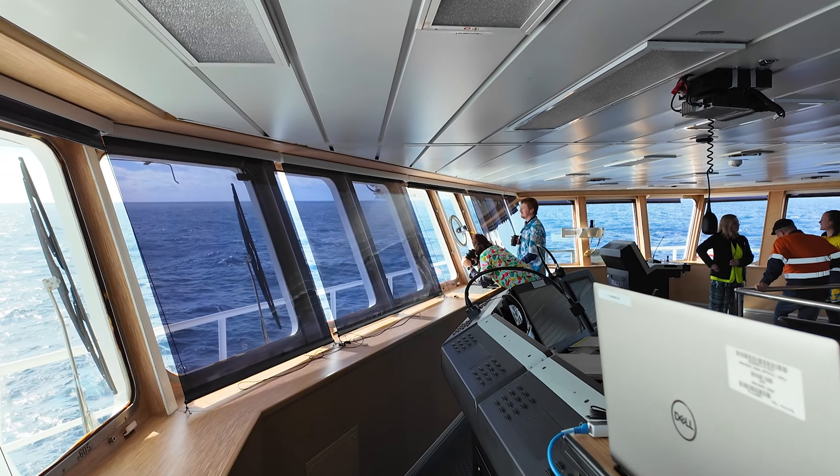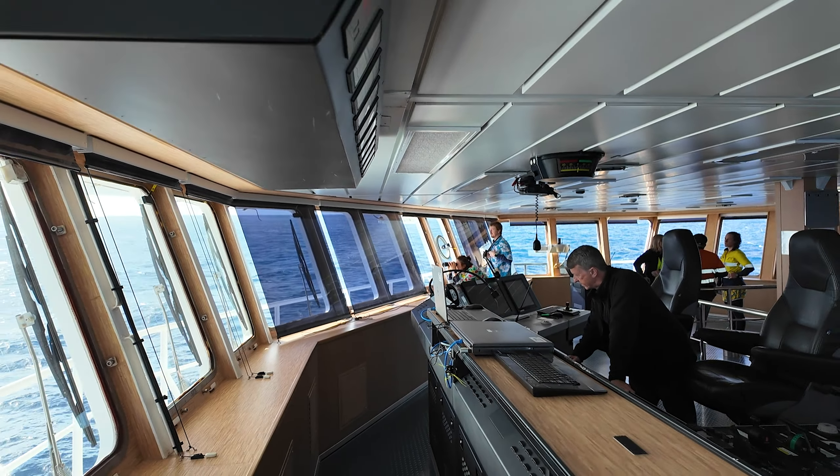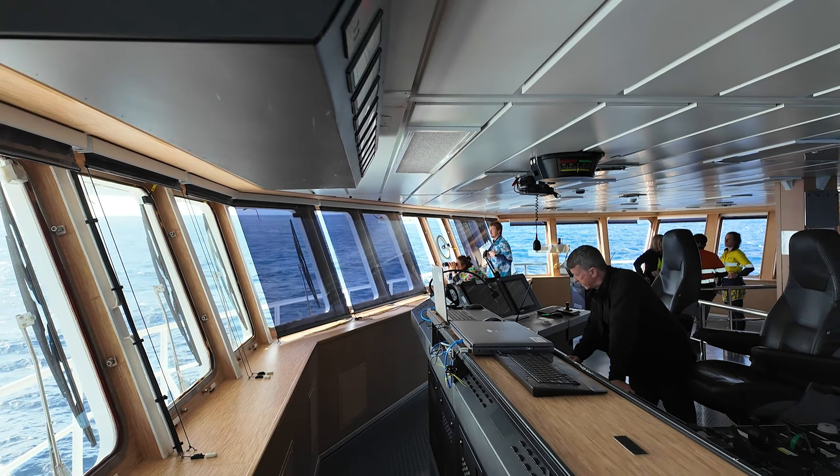Finding and recovering such a tiny float in the deep blue sea is a bit like looking for a needle in a haystack and requires all eyes on deck. While the float sent out frequent GPS coordinates, keen-eyed spotters took to binoculars to help the captain steer the ship into its path. It was a tricky dance between wind and currents and took careful coordination to catch the hundred kilogram float with a small net.